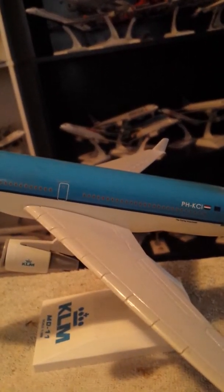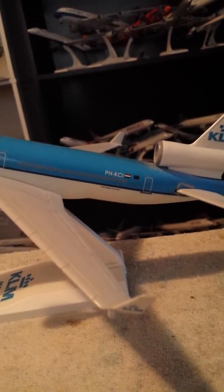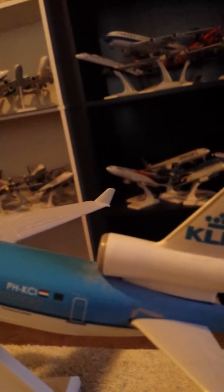One of three engines for the MD-11, and the registration of this aircraft — PHKCI, or Papa Hotel Kilo Charlie India — is the registration of this aircraft. And here are the massive winglets of the MD-11, with the registration clearly visible, through to the tail section.